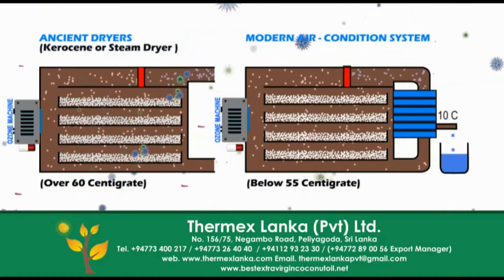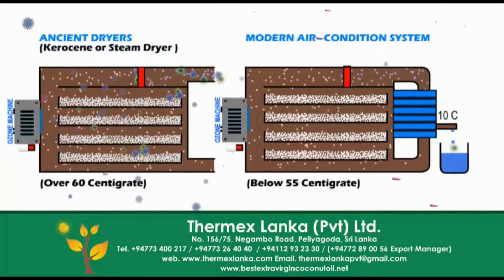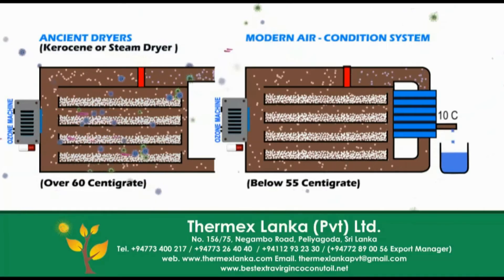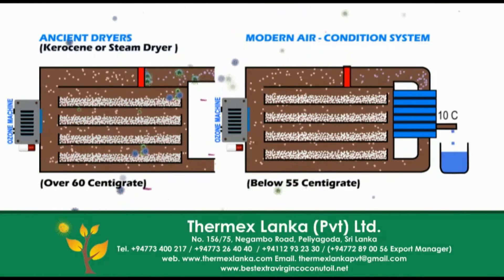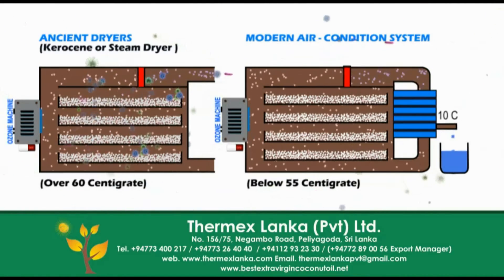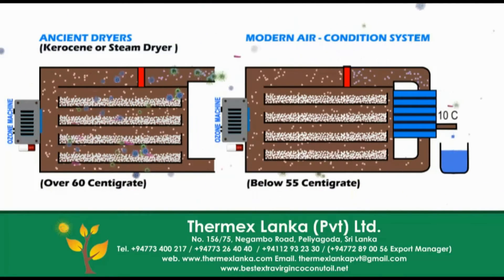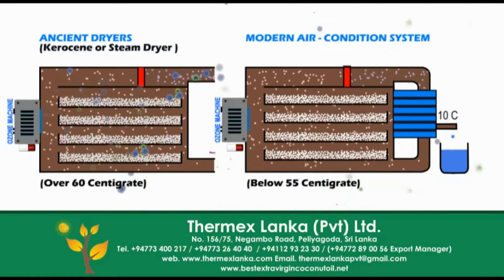If you use a conventional hot air dryer, practically it is more difficult to control drying temperature. Practically there is more risk to exceed 60 centigrade. Another drawback of using a conventional dryer is there is more risk of germs entering the drying cabin, because its basic drying theory is fresh air intake, moisture absorption from wet kernel and removal to the outer environment.